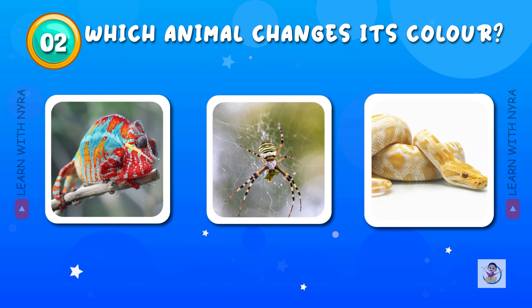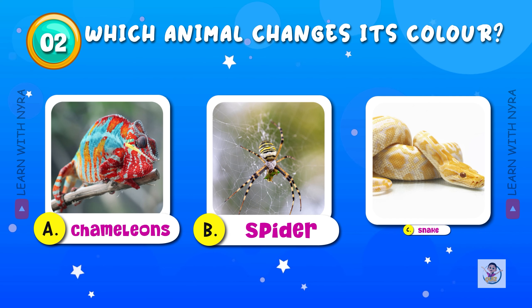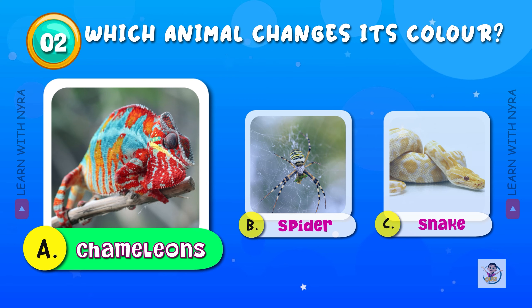Which animal changes its color? A. Chameleons, B. Spider, C. Snake. The answer is A. Chameleons.